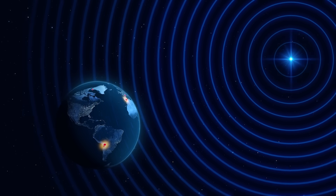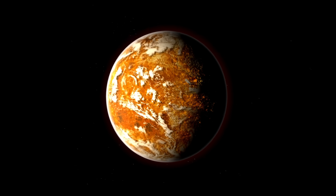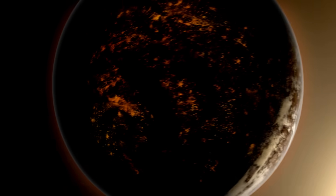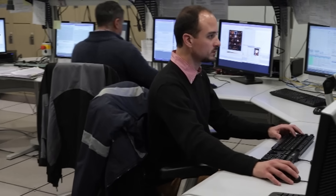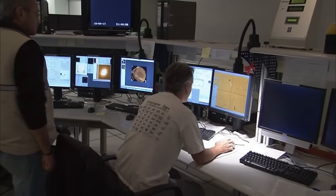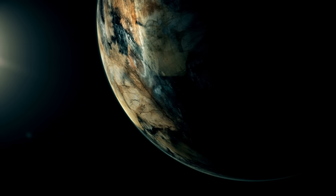With a combined apparent magnitude of minus 0.27, the two stars Rigil Kentaurus and Toliman, which form the binary known as Alpha Centauri AB, appear as a single star within the Centaurus constellation, ranking as the third brightest in our night sky. Proxima Centauri, sometimes referred to as Alpha Centauri C, is an M-type red dwarf star located 0.21 light years — or around 13,000 times the Earth-Sun distance — from the other two stars. It is also the nearest star to us, and was discovered in 1915 by Scottish astronomer Robert Thorburn Ayton Innes.